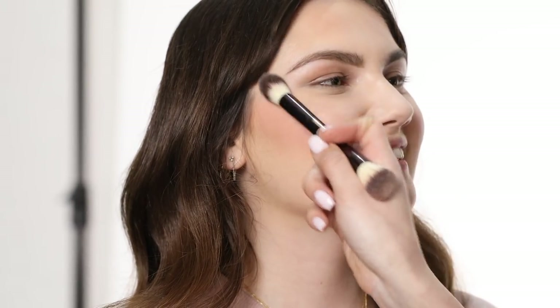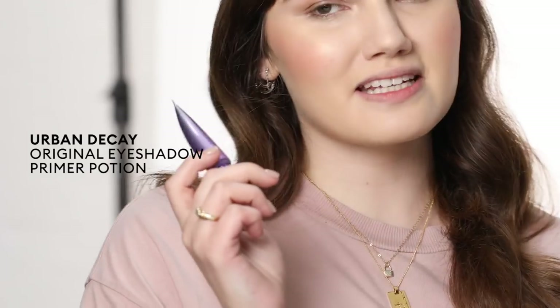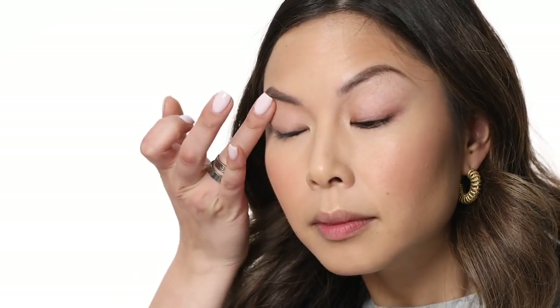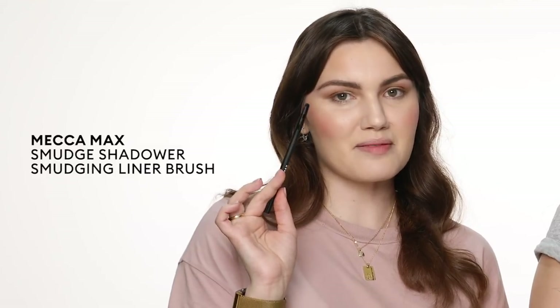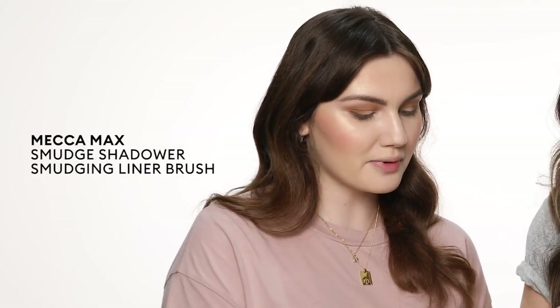So now that we've done our base, let's move on to the eyes. First, primer — the Urban Decay Primer Potion is vegan, obviously. So let's both pop some of that on our lids. We're going to go in with the bronzer we used on our face as a nice crease shade before we pop some sparkle on our lids. I'm just going to use the Mecca Maxx Smudger Brush and take some of that bronzer underneath.